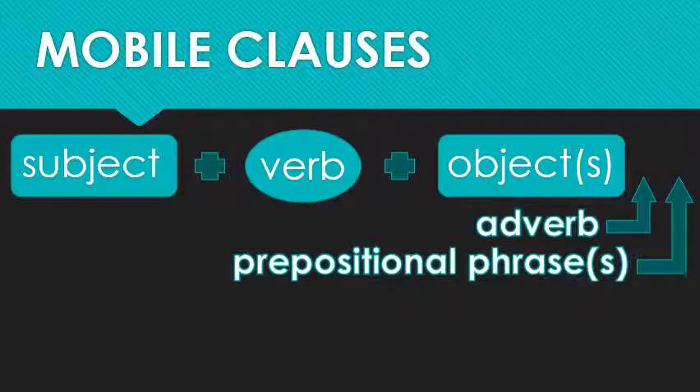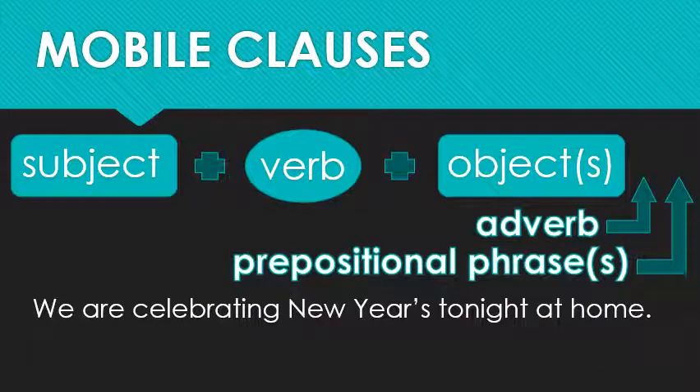On to rule number six, and it's our good old friend, basic English word order: subject, verb, and optionally objects, adverbs, and prepositional phrases. For example: 'We are celebrating New Year's tonight at home.' In this sentence, 'we' is the subject, 'are celebrating' is a present progressive verb with 'New Year's' as its direct object, 'tonight' is an adverb of time, and 'at home' is a prepositional phrase of location.